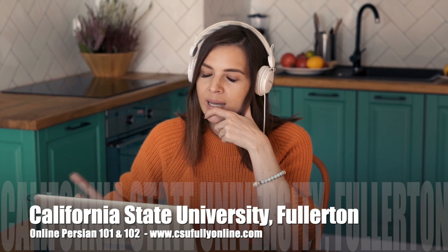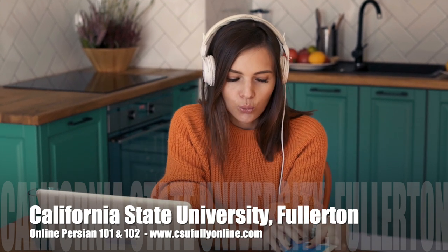Fun. Easy. Absolutely convenient. This is Sophia. She's taking online Persian courses at California State University Fullerton through real-world content like music videos, movie trailers and the latest news.